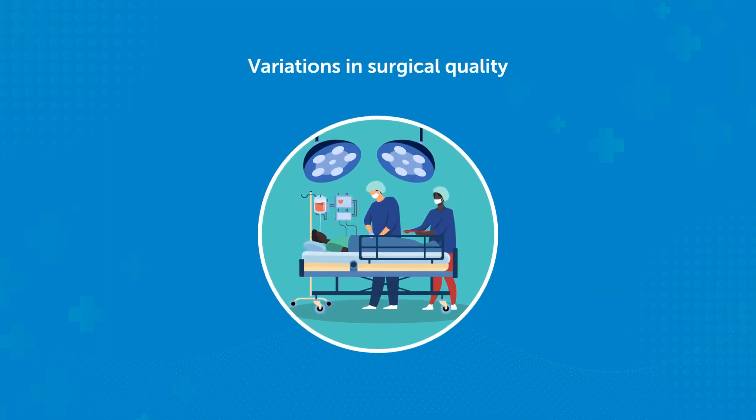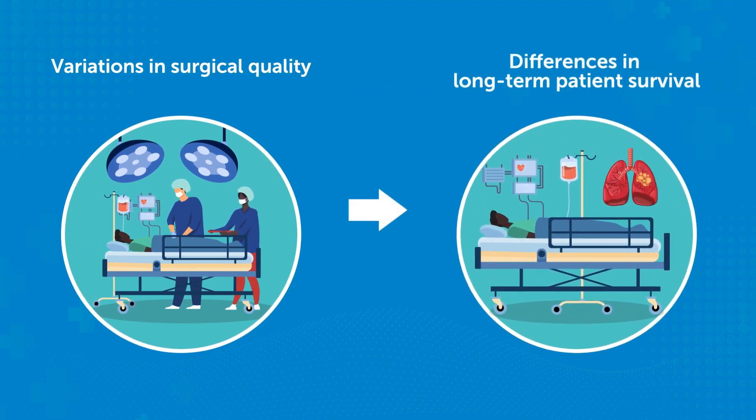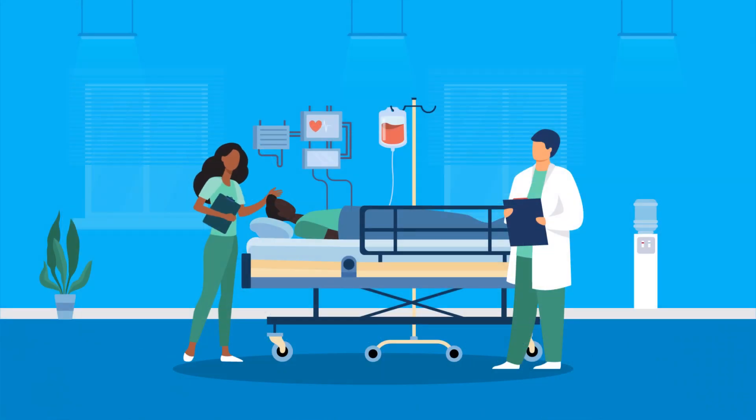Variations in surgical quality are known to lead to differences in the long-term survival rates of patients after lung cancer surgery. However, identifying suitable outcome metrics to determine the impact of surgeon performance on patient survival rates can be challenging. Once identified, these metrics can be used to target improvements in the processes of care.